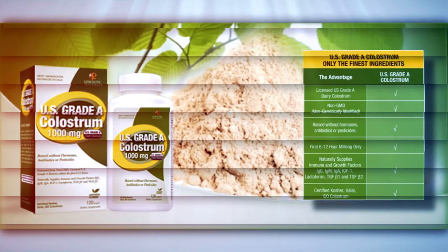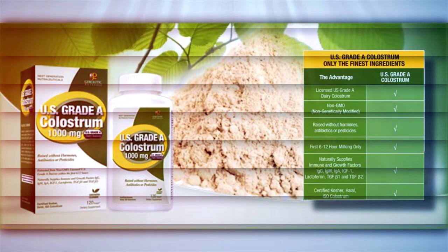U.S. Grade A Colostrum, 1,000 mg. This RBST, hormone, antibiotic, and pesticide-free colostrum supplies natural immunoglobulins, lactoferrin, leukocytes, cytokines, interferon, and proline-rich polypeptides in support of healthy immune and digestive function.